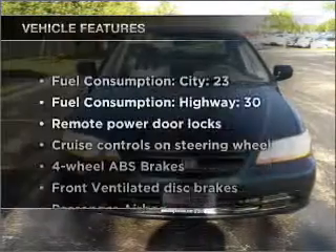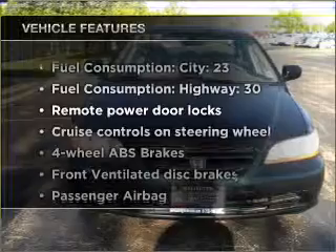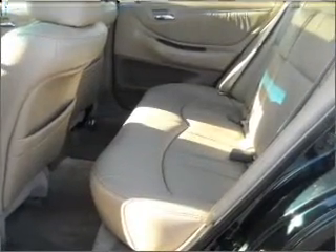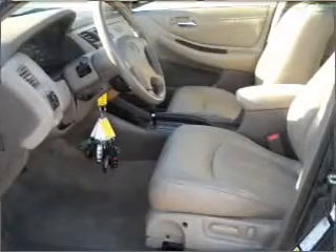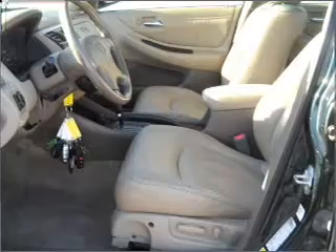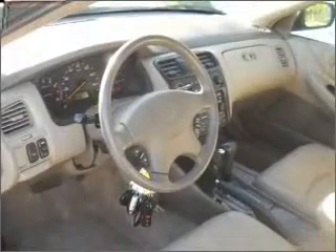With these notable features, you won't want to miss out on the opportunity to own this amazing ride: air conditioning, power door locks, power windows, power steering, cruise control, power mirrors, an alarm system, an AM-FM stereo, and an adjustable tilt steering wheel.